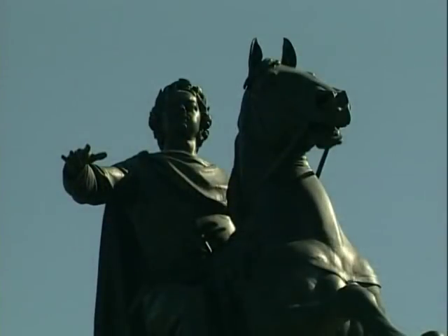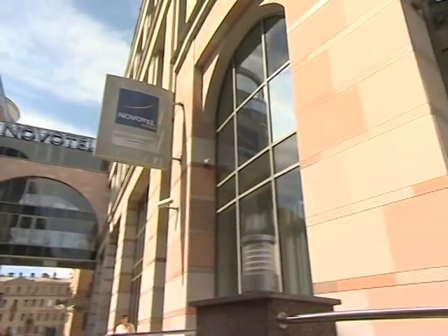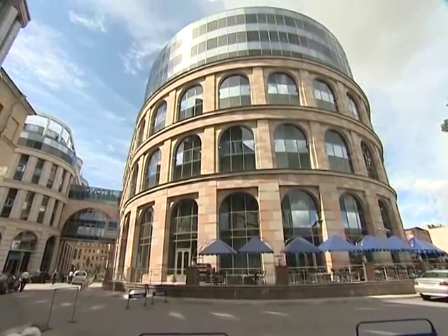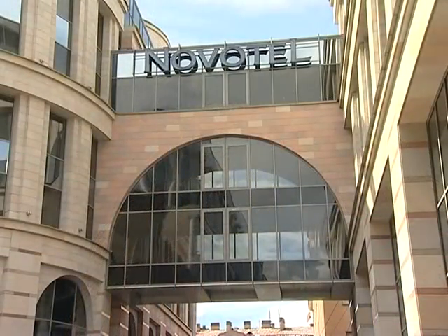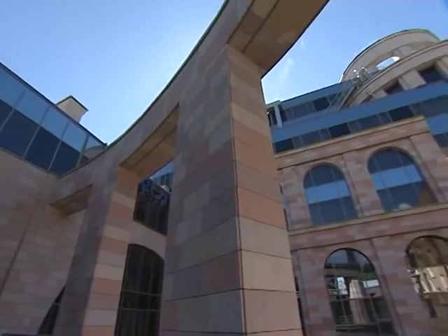The hotel building was created in the spirit of an Italian garden and brings a fresh design to the architecture of the city centre. There are 233 rooms in two nine-floor buildings, connected by glass passages on several floors.